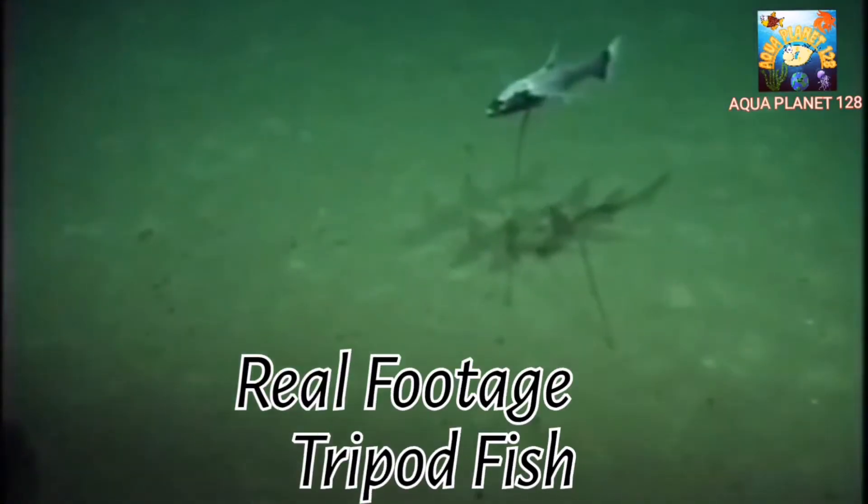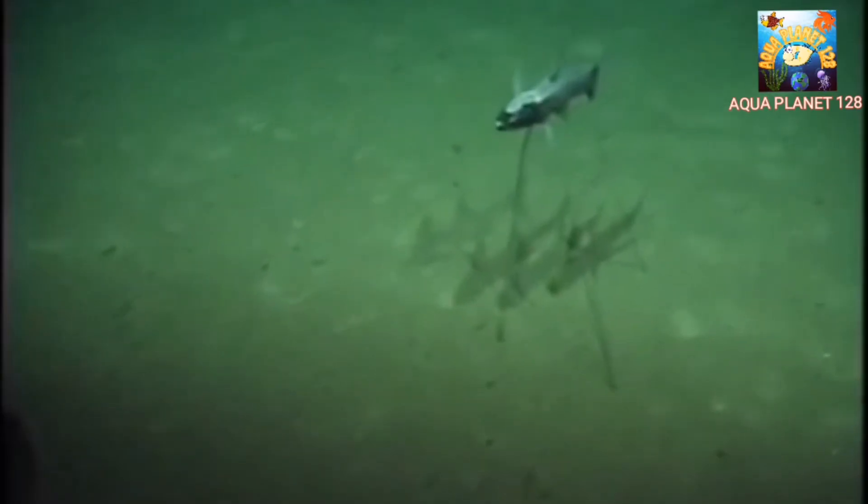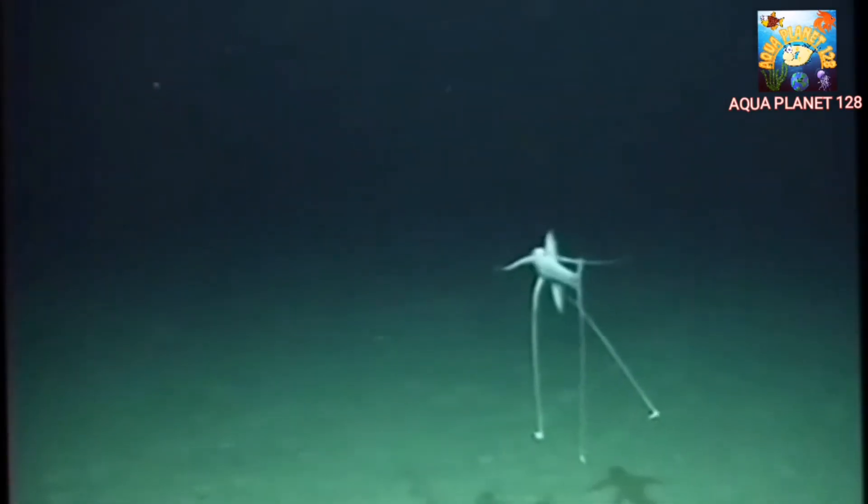Due to the depths at which the tripod fish resides, it is rarely seen by humans. Nonetheless, exploration of the ocean's depths through submersibles and remotely operated vehicles has allowed scientists to document and study these fascinating creatures.